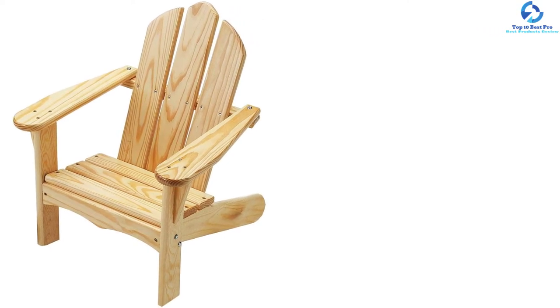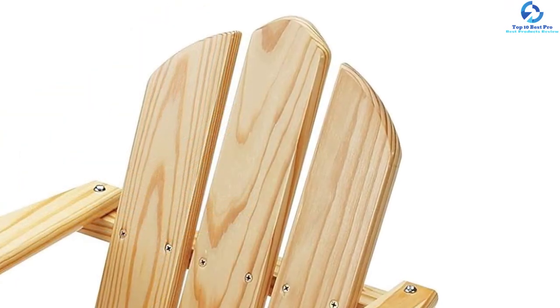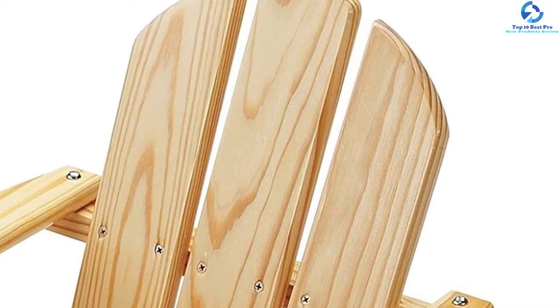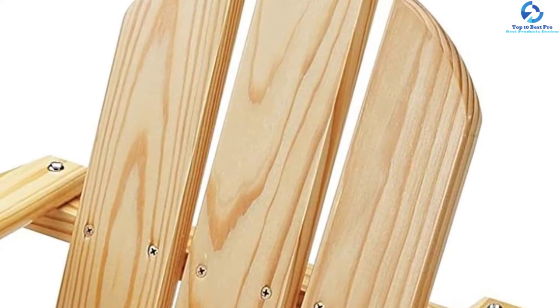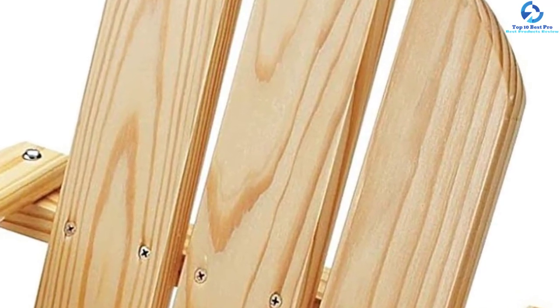This is a classic design from Maine, made using water-based latex house paint. So even for your toddler, these chairs are quite safe to use and will hold up to all the natural elements with ease. As the team doesn't use solvent-based paint, it is recommended to store the chair indoors when not in use.